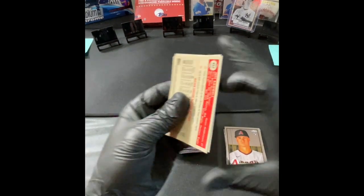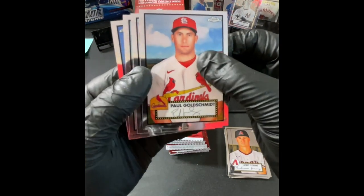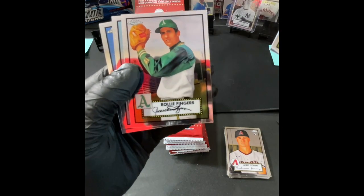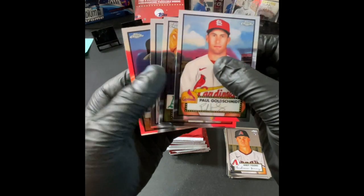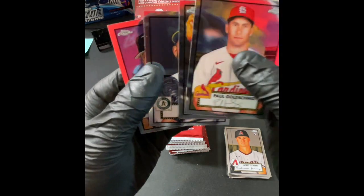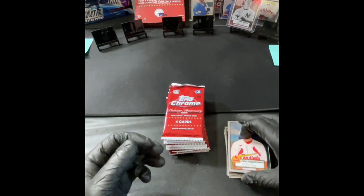Next up. Who is the MVP candidate here? Paul Goldschmidt. Rollie Fingers without a mustache — that's interesting. Shamanaya. And Jeff Bagwell.